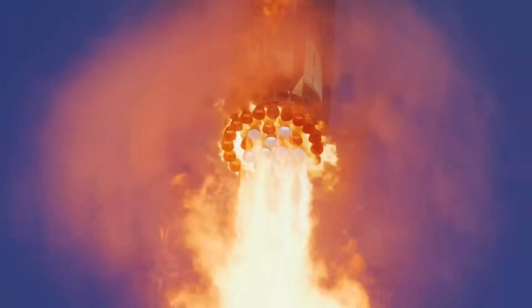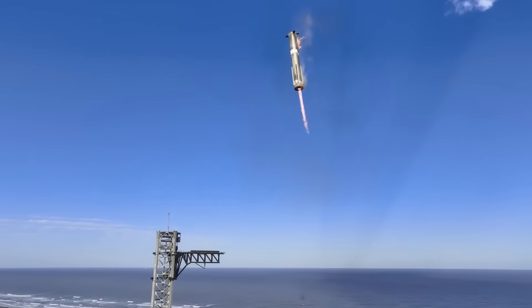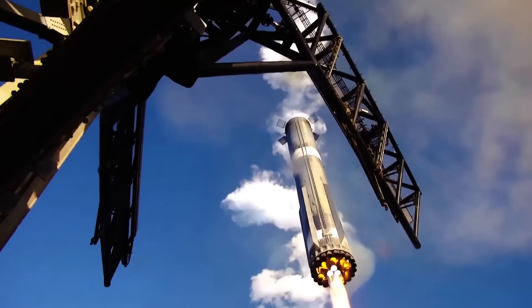Giga Bay will be able to support Starship and Super Heavy vehicles up to 81 meters, or 266 feet tall, and will provide 24 work cells for integration and refurbishment work. This along with cranes capable of lifting up to 400 U.S. tons.